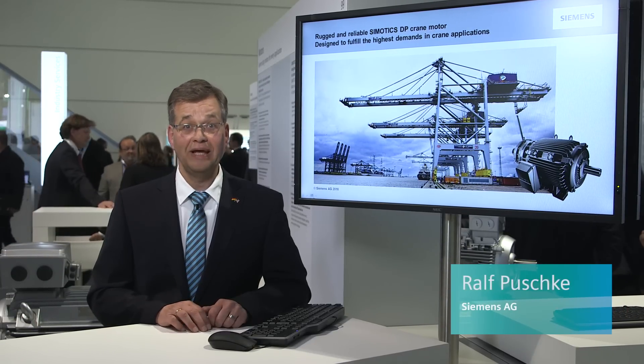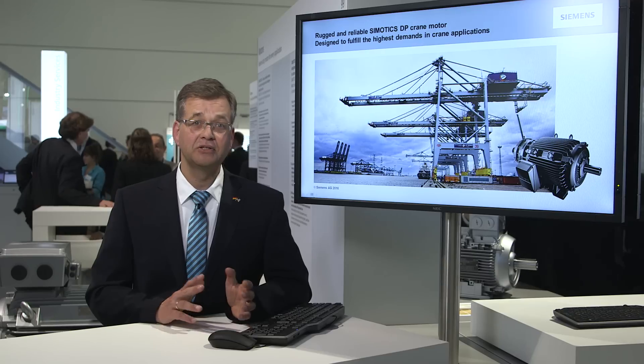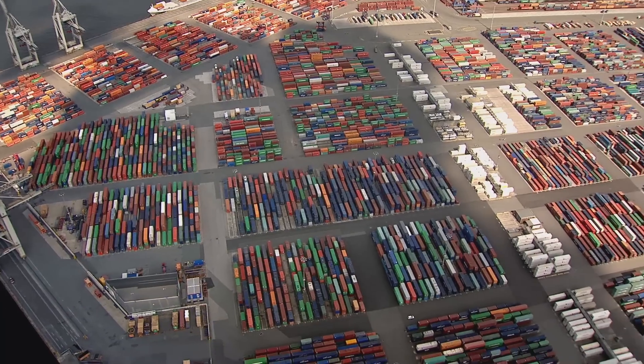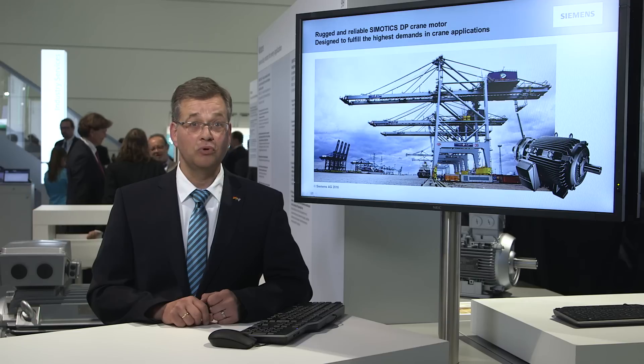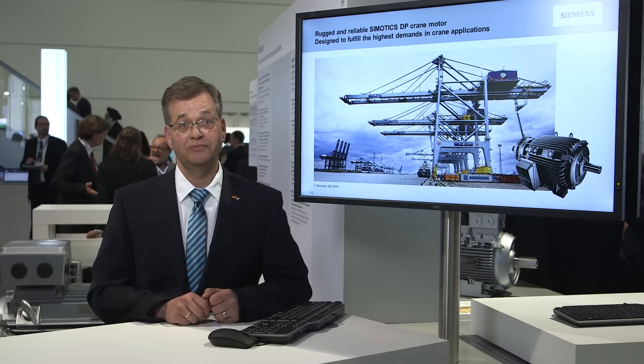Safely and reliably moving or lifting heavy loads under extremely challenging weather conditions, with wind and humid salt-laden air in container ports around the globe, represents a very demanding challenge. The next generation of Symotix crane motors has been specifically developed to address harsh conditions such as these.